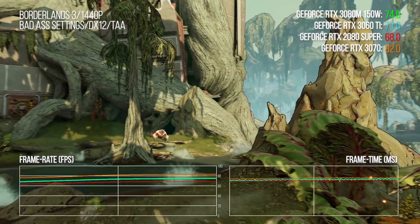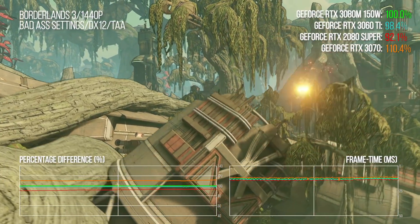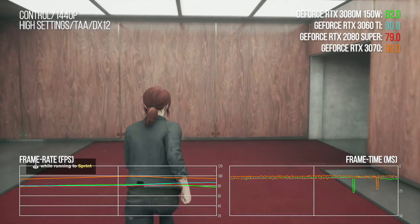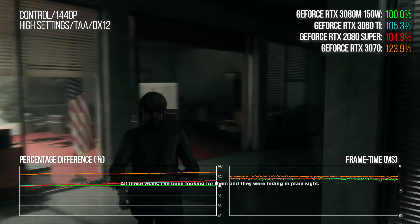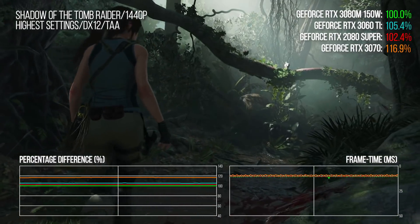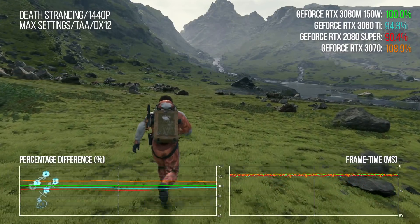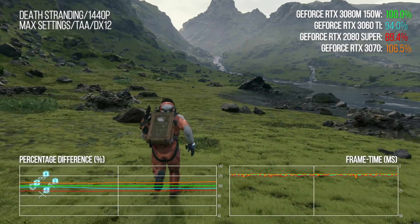Returning to Borderlands 3, the laptop is overall 1% ahead of the 3060 Ti and 7% ahead of the 2080 Super — we're talking about desktop parts there. Control didn't fare so well for the laptop: the 3060 Ti is about 4% ahead, the 2080 Super 3 points to the better. And again there's a very slight advantage for the 3060 Ti and 2080 Super in Shadow of the Tomb Raider. Cycling through a bunch of games, that's really the ballpark we're operating in.